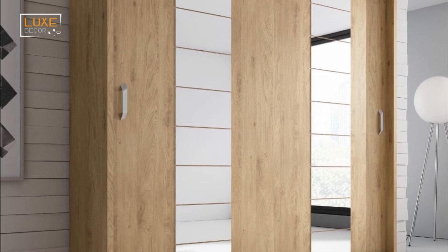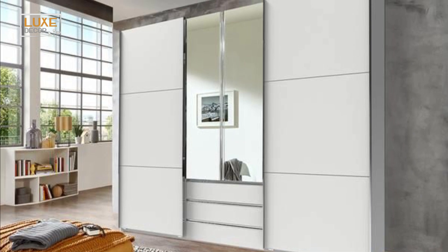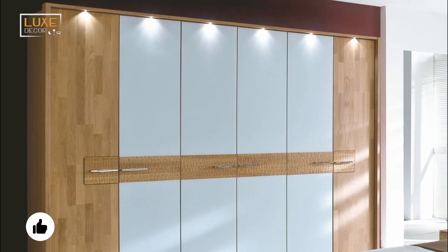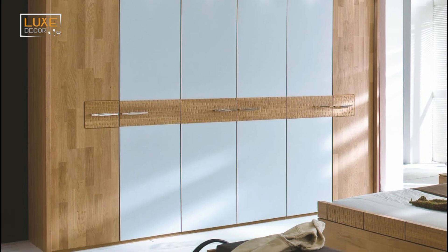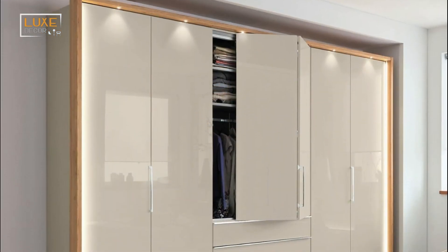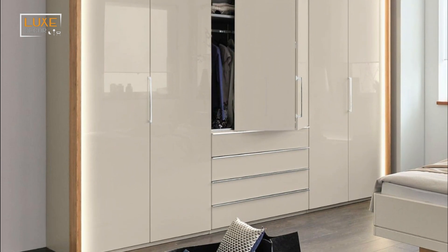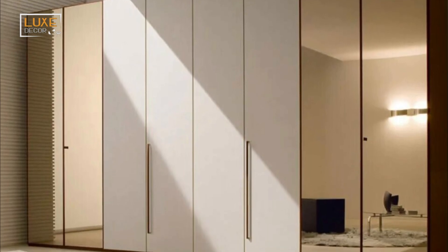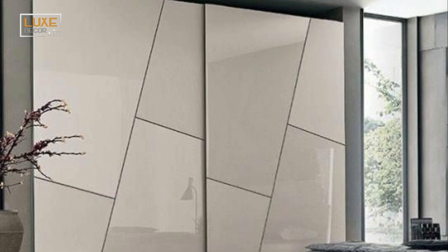A solid wooden cupboard is the most traditional and classic type. They go well with any bedroom theme and can add a rustic look. There are plenty of different types of wood available, and some of them come with built-in storage space. It has the advantage of being highly durable and versatile, fitting in with virtually any themed bedroom. A solid wooden cupboard is also a good choice if you're looking for a closet that matches the decor of your bedroom.